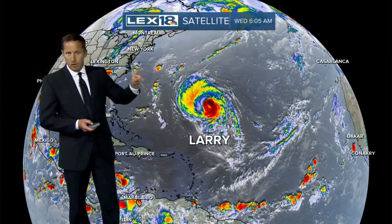A Gulf Coast storm cluster — whether or not it becomes tropical — is going to send heavy rain across the southeastern US heading into the end of the week. And Hurricane Larry is still spinning out in the Atlantic.